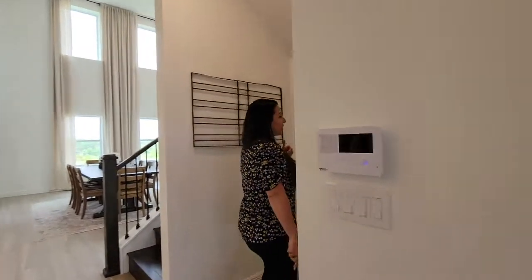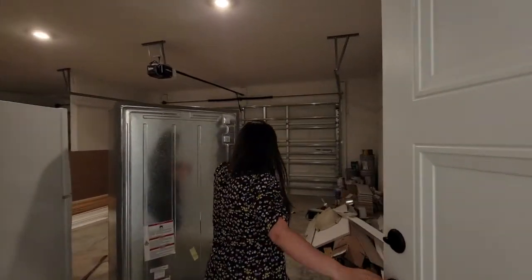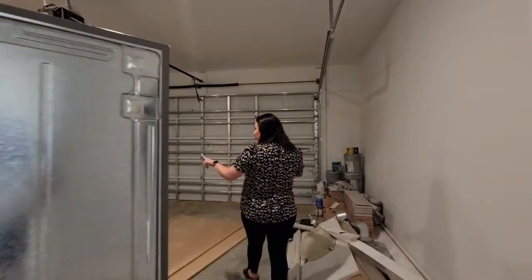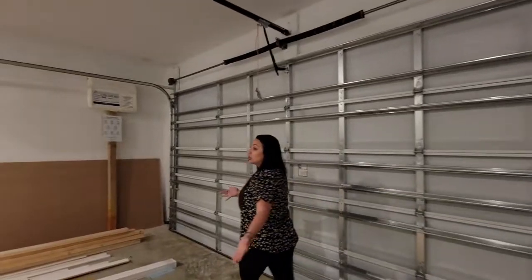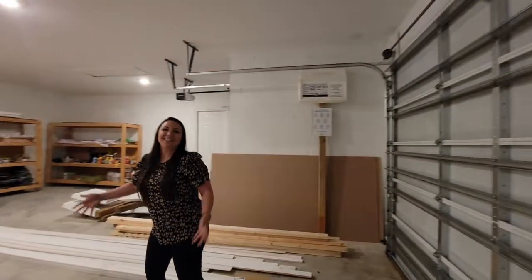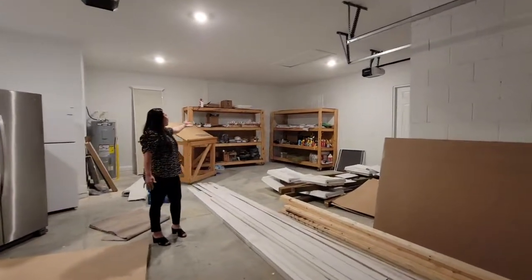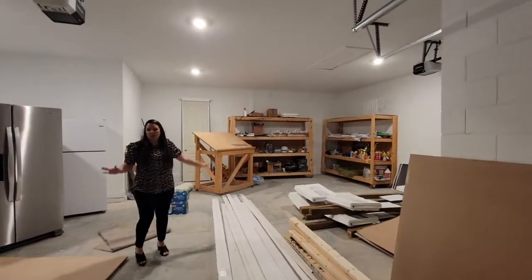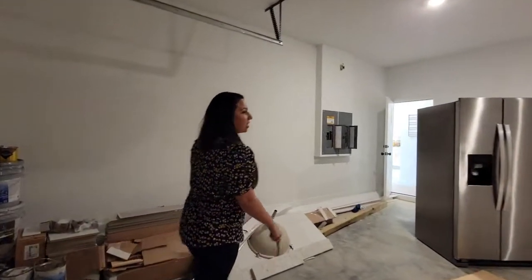I really want to show you this oversized three-car garage. It's a little messy, but I want to show you how large this space really is. You can fit three cars nice and comfortably in here, and if you want to put a workshop back there, you have all this room to do that.